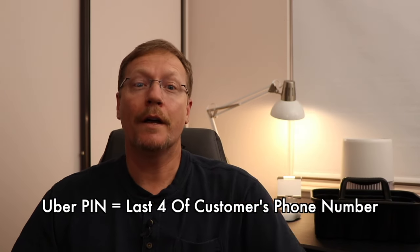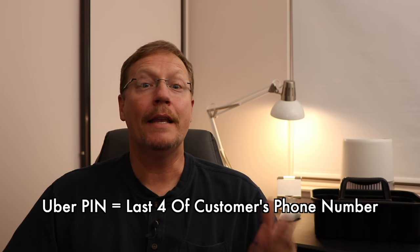It's the last four of the customer's phone number. Now you're set. That way, if the customer doesn't know what it is, you can ask them: what's the last four of your phone number?